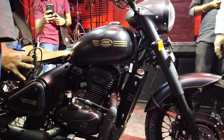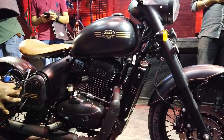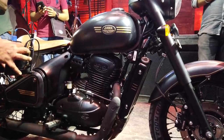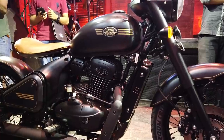Bookings for the bike will begin from January 1st on the Jawa website as well as at Jawa dealerships, and deliveries will begin on April 2nd — not the 1st, for obvious reasons.